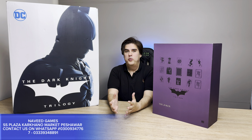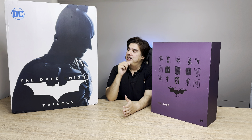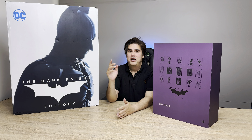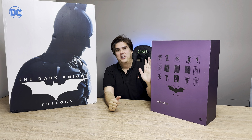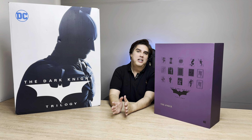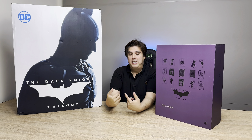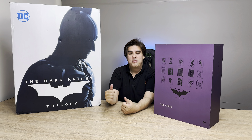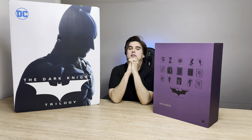Welcome back to our new video — statues! Now we have the Dark Knight trilogy based statues with us: Christian Bale as Bruce Wayne as well as Heath Ledger as the Joker. We have both statues available at Naveed Games. If you ask me, the best Batman series ever made is the one where Christian Bale and Heath Ledger played their iconic roles — this is one of my best Batman movies ever.